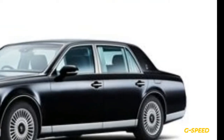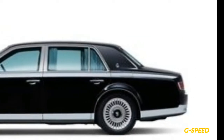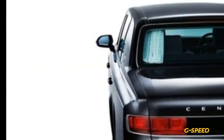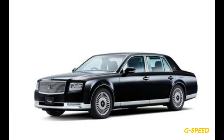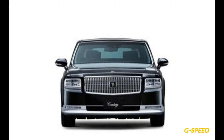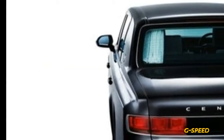The new Century's evolutionary styling hides significant changes under its slab sides. Notably, the Century ditches the prior model's V12 engine and replaces it with a hybrid powertrain that features the 5.0-liter V8 found in the previous generation Lexus LS600HL and a pair of electric motors. In the LS600HL, this trio produced a combined 438 horsepower, which is 162 horses greater than the outgoing Century's V12. While the new powertrain's additional power and expected fuel economy gains are commendable,